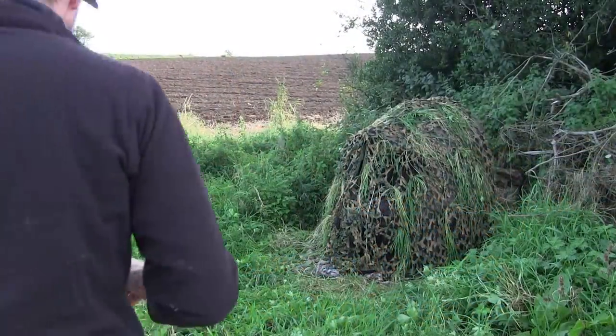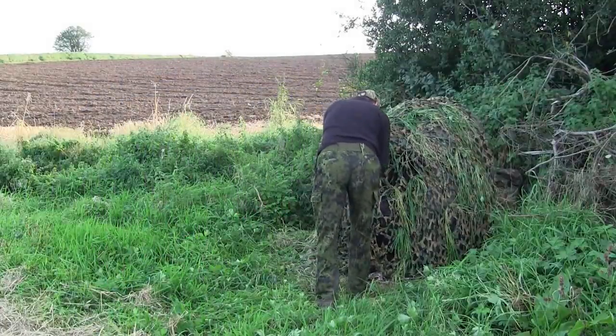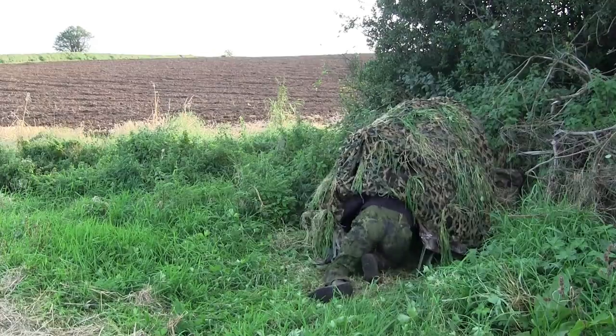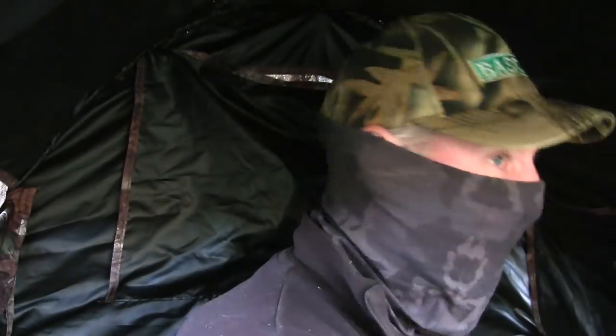Hello folks, hope you're all well. Now if you watched the last wood pigeon decoying video that I did, that ended up such a travesty after I found out my rifle had got knocked off zero somehow. You may recall that I mentioned I had a better day after that. Well, this is it here.